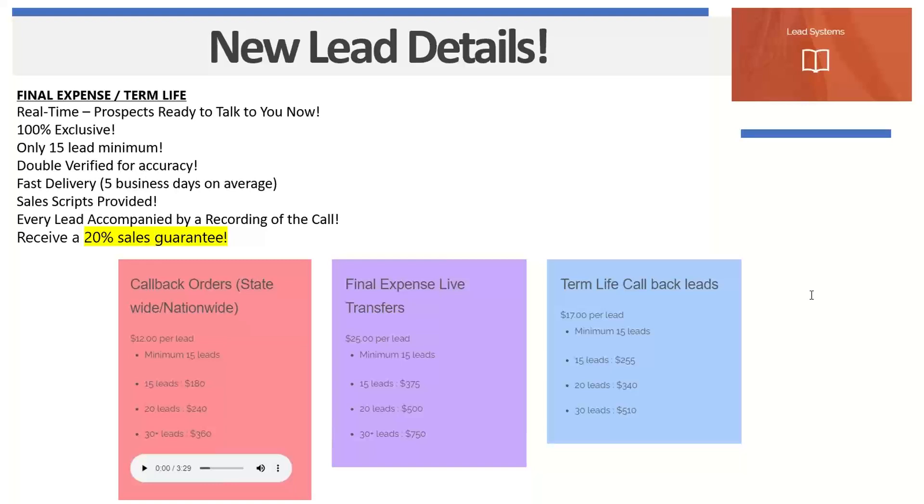We have a team of live callers who call on aged internet leads, obtained from different social media platforms, which are about 60 to 90 days old. They re-verify if the prospect is still looking for a quote or shopping around for insurance. If they are, we ask for the best callback time — mornings, evenings, or afternoons — along with what coverage they're looking for: $5,000, $10,000, $20,000 for final expense, or $100,000 to $500,000 for term life. We also ask who the beneficiary would be and whether they'd be willing to get a policy for their spouse too.